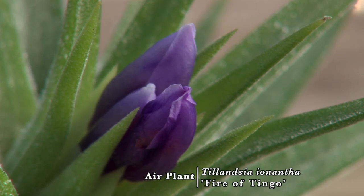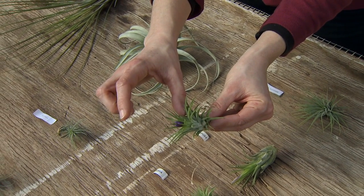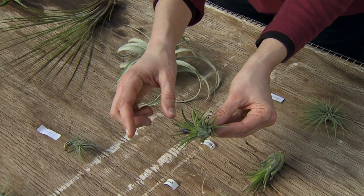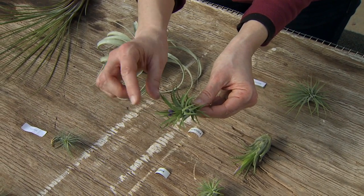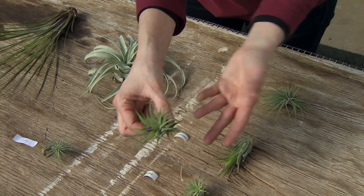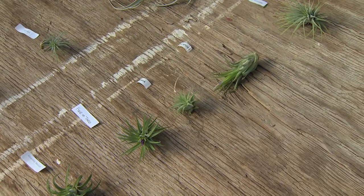Tillandsia flower only one time during their life cycle. They typically have a red or purple flower that comes out on a long stalk, and they might bloom for just a few days or up to several weeks or even months. Often the tips of the plants will turn orange or red, and these colors are to attract pollinators such as hummingbirds and butterflies.